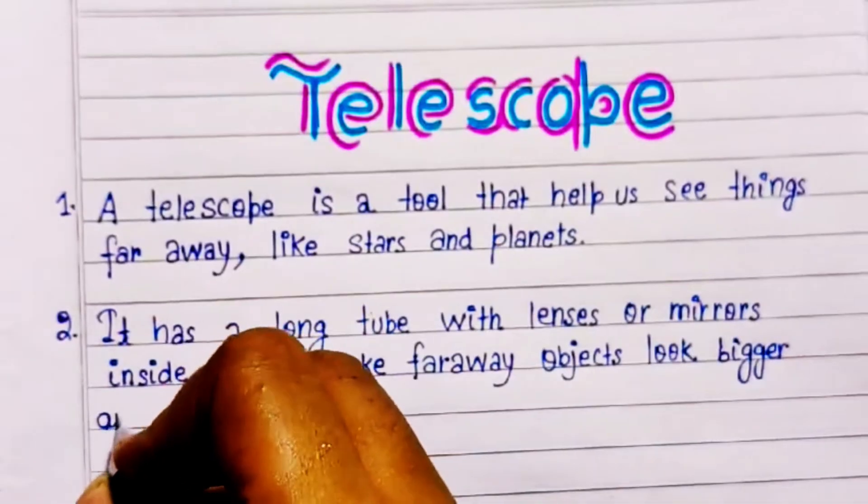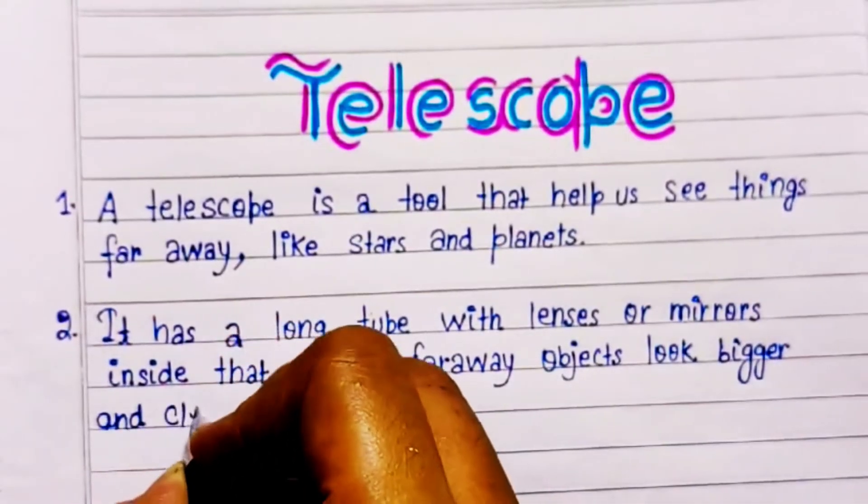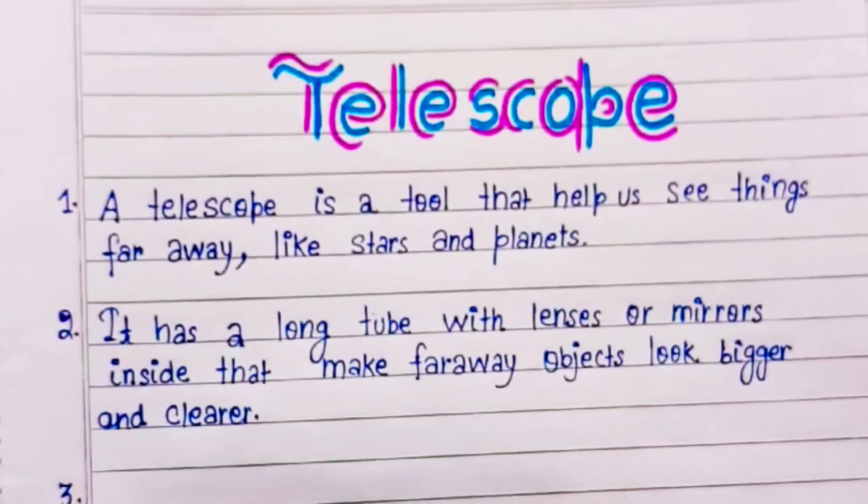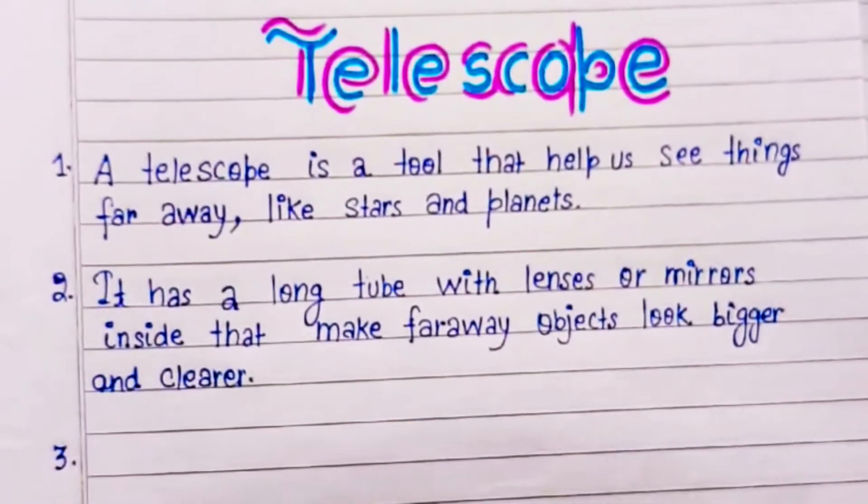It has a long tube with lenses or mirrors inside that make far away objects look bigger and clearer.